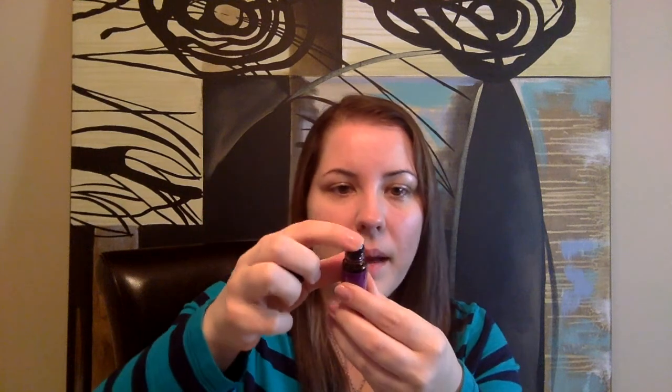One other one I just started using recently is the Tranquil roll-on. It's already blended and has a roller cap, so you can apply it directly right out of the bottle. It's got lavender, cedarwood, coconut oil, and also Roman chamomile — some people love Roman chamomile for sleep and relaxation.